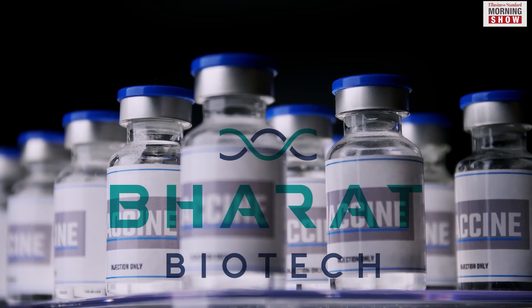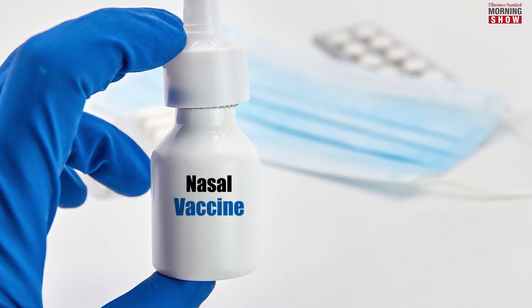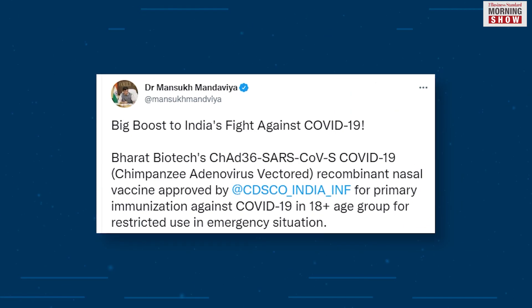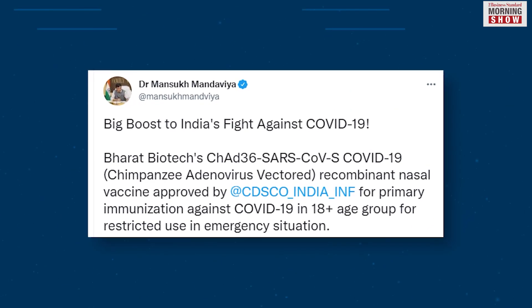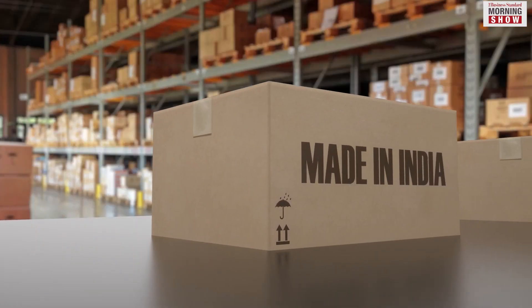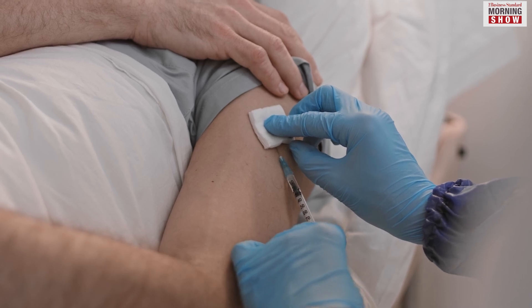The Union Ministry of Health approved Bharat Biotech's COVID-19 nasal vaccine iNCOVACC for emergency use in India on Tuesday. Union Health Minister Mansukh Mandaviya announced the development on Twitter. With this, India will no longer have to depend only on the intramuscular shots that were available so far.